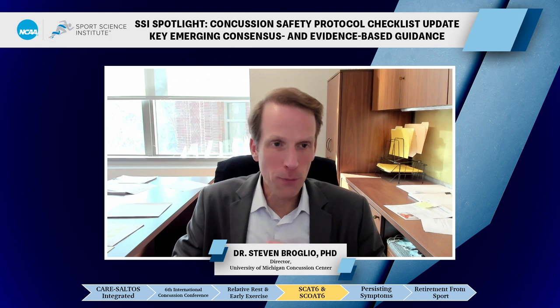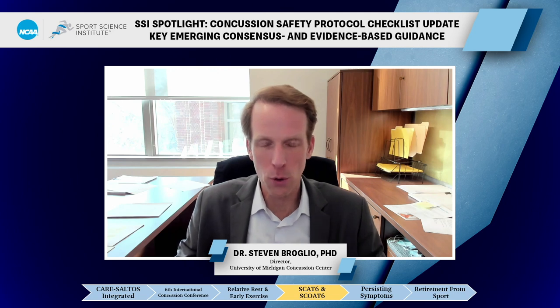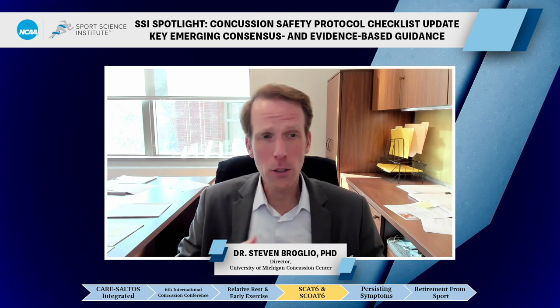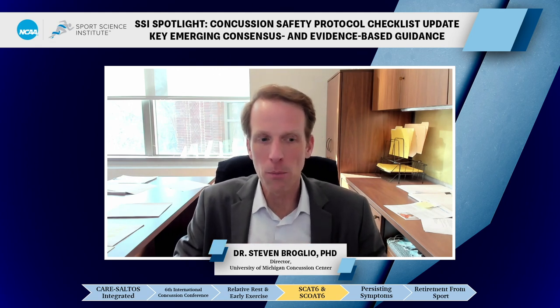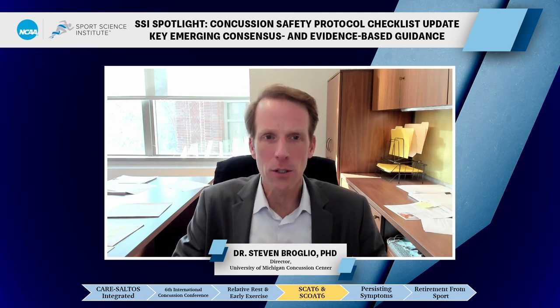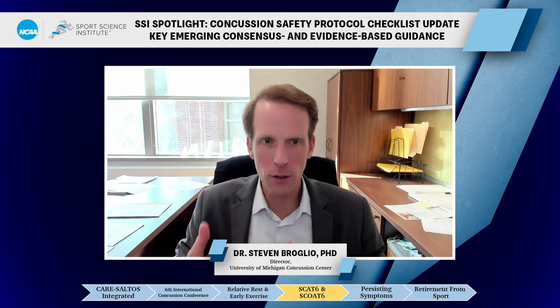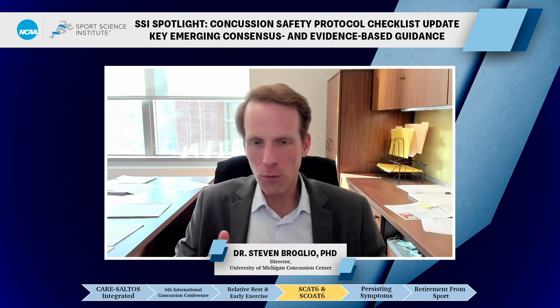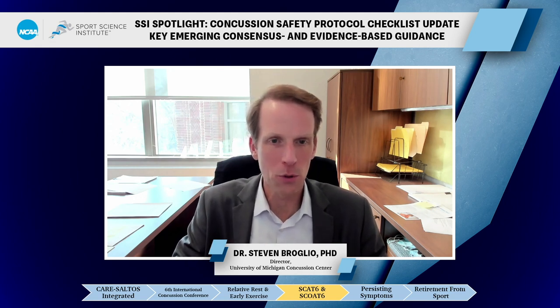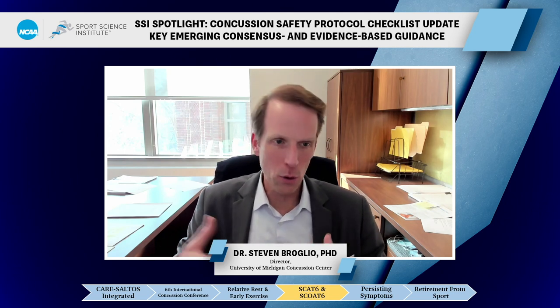The first thing to say about return to learn and return to sport is that if you have a student athlete, both strategies can be conducted simultaneously. But the provider needs to know that the student athlete must be back in the classroom 100% before they should be back on the field 100%. Both follow a very similar structure: 24 to 48 hours of relative rest — they can do some things around the house, go for a walk, so long as it doesn't make symptoms substantially worse — then starting to progress them back into the classroom or sport.